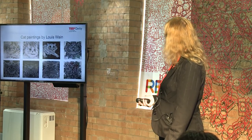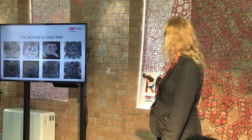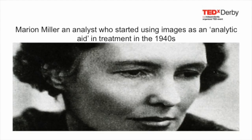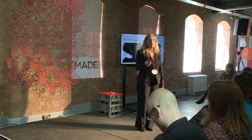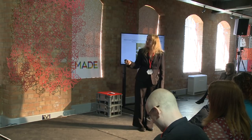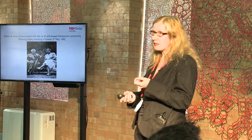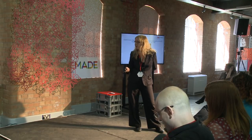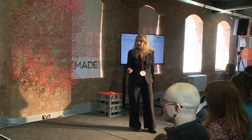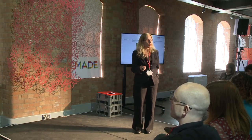This is a series by someone who was a specialist cat painter showing a psychotic degeneration of form. This is Marion Milner, an analyst who started using images as an analytic aid in treatment in the 1940s. Very importantly, Gilbert and Irene Champernowne set up an arts-based therapeutic community following the bombings of Exeter in May 1942. Her therapeutic practice was destroyed and very bravely, she and her husband decided to open their own home to their patients so that the work of healing could go on.